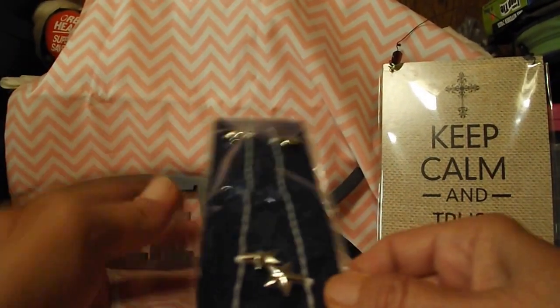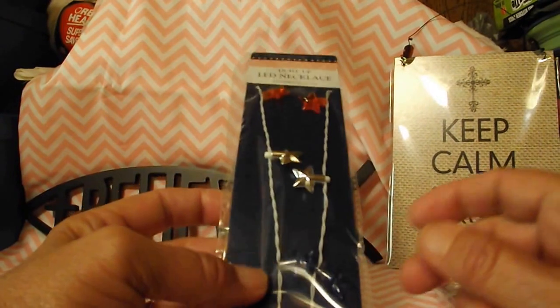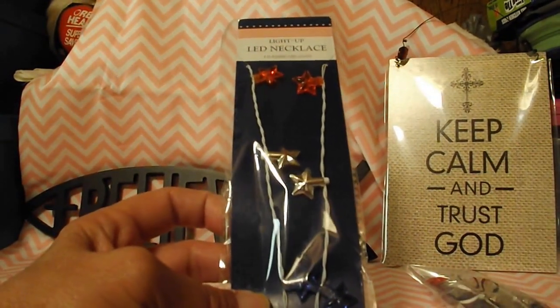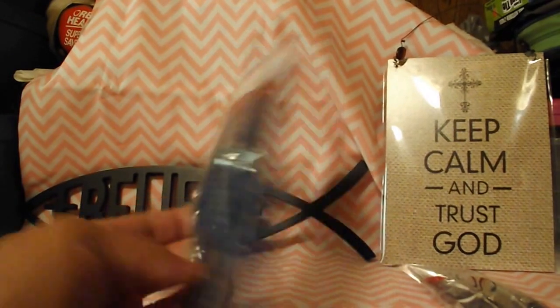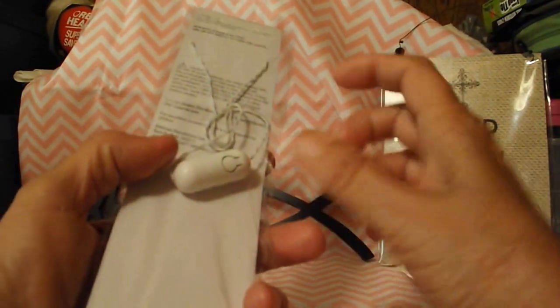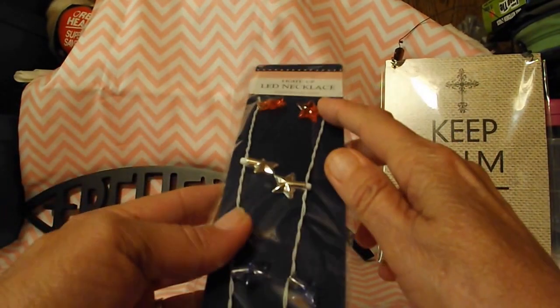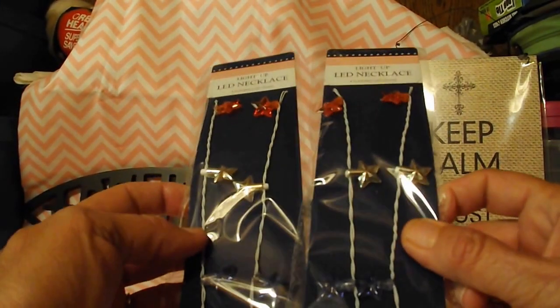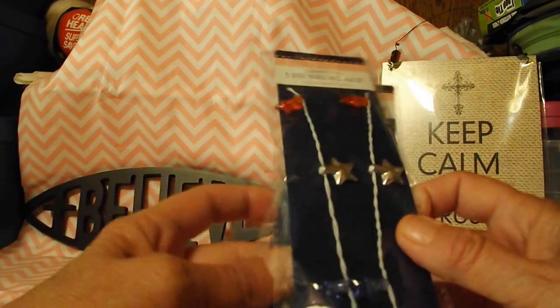Next up I got some of the light up LED necklace, four flashing LED lights. It's got a button on the back that you push and the red stars and the blue stars will flash. And I got two of those, one for me and one for my granddaughter.